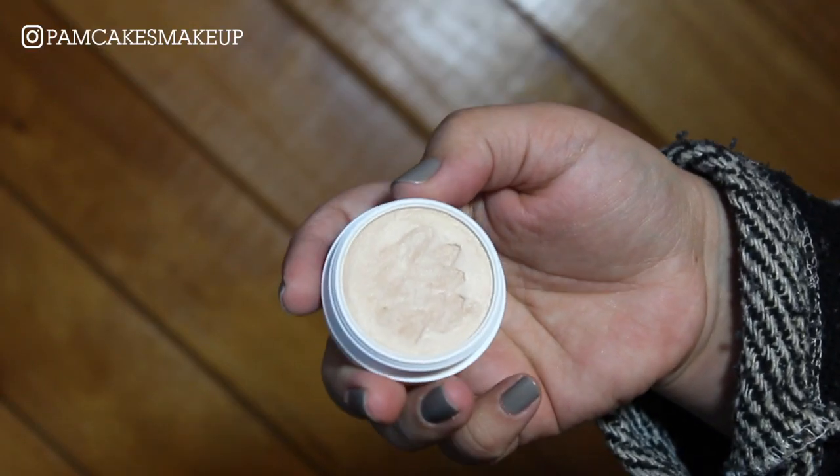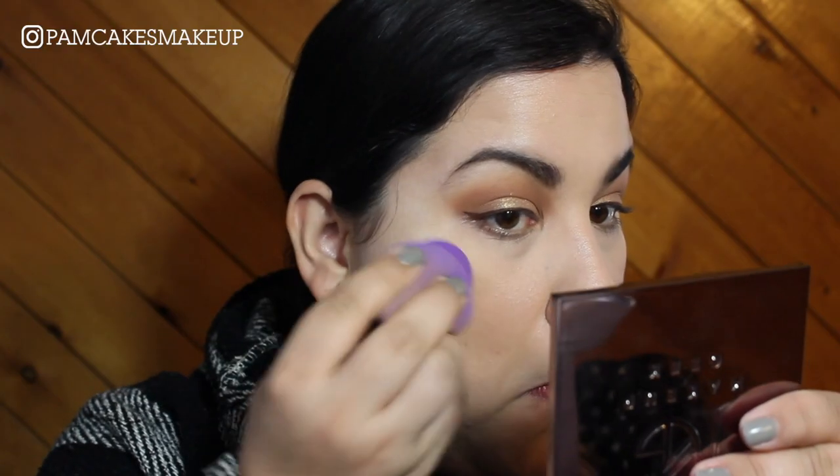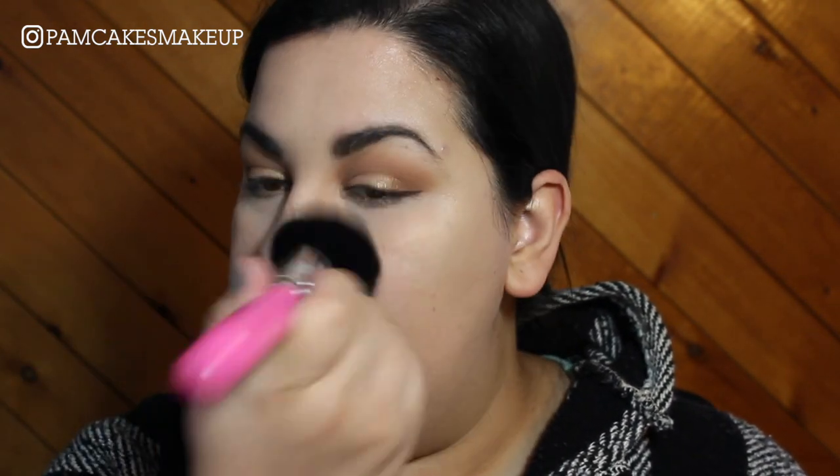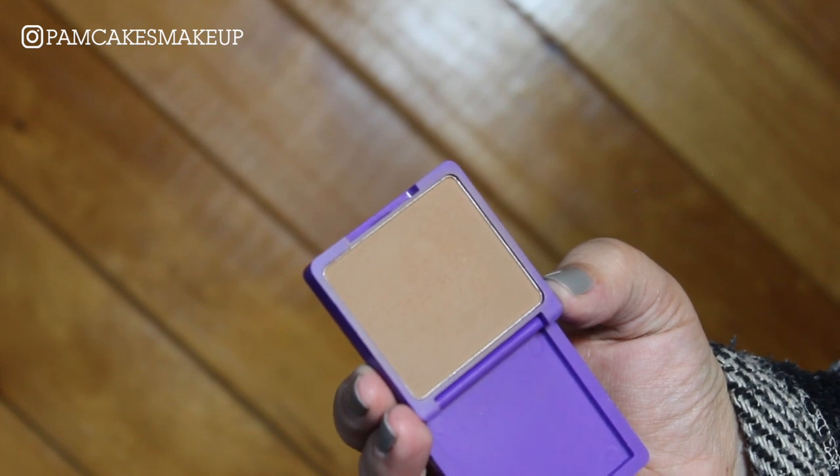For my highlighter today, I'm going to use the Colourpop Super Shock Chic in the shade Lunch Money. To set the rest of my face, I really really like this Milani Illuminating Face Powder — I think it looks stunning on the entire face. I just swirl my brush, pick up a small amount, and press it all over my face. It just looks so pretty. For bronzer, I'm going to use the Glamour Dolls x Lisa Frank collab in Bitten in Bronzed — honestly the best bronzer I've ever used. It's too bad it's sold out; I'd buy two more.